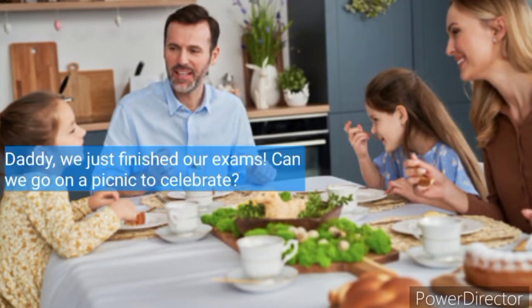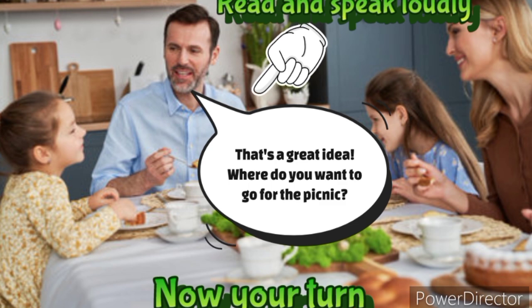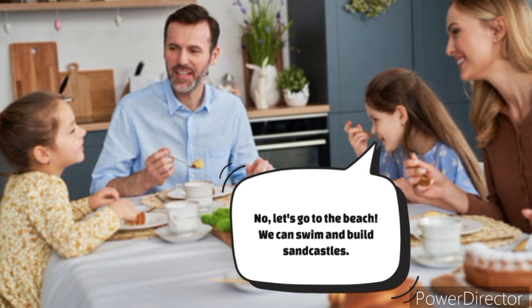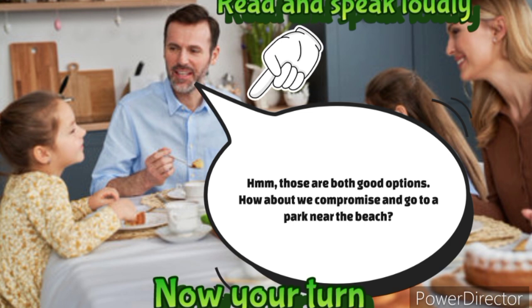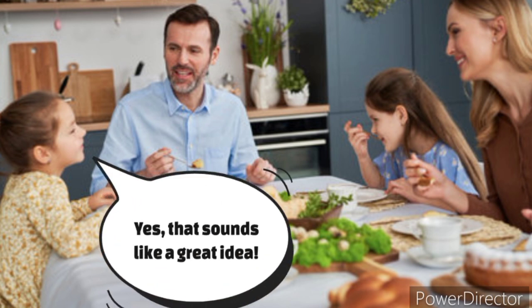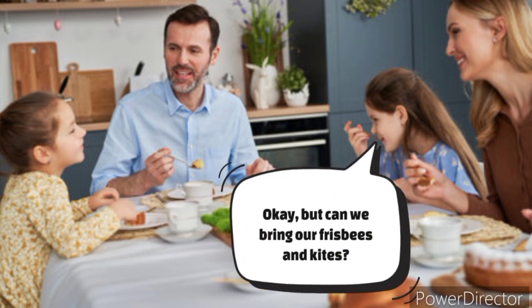Daddy, we just finished our exams. Can we go on a picnic to celebrate? Can we go to the park with the big playground? No, let's go to the beach. We can swim and build sandcastles. Yes, that sounds like a great idea. Okay, but can we bring our frisbees and kites?